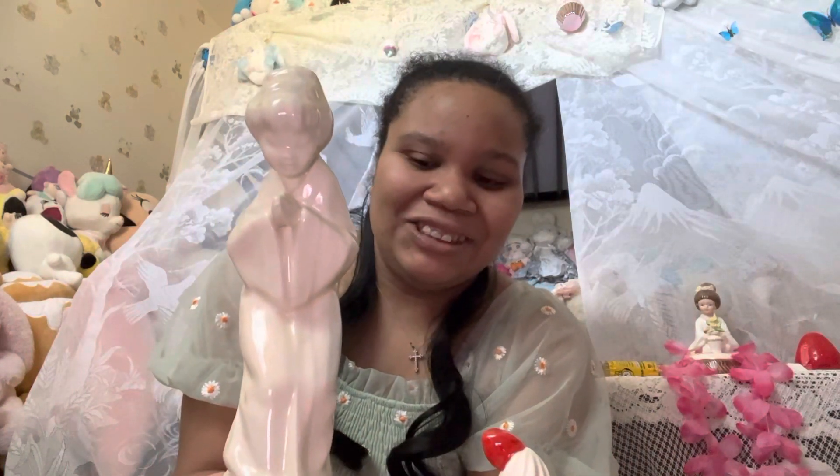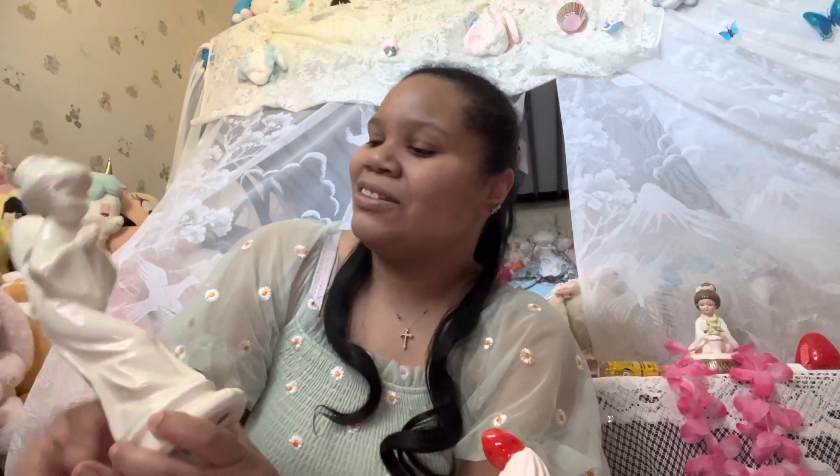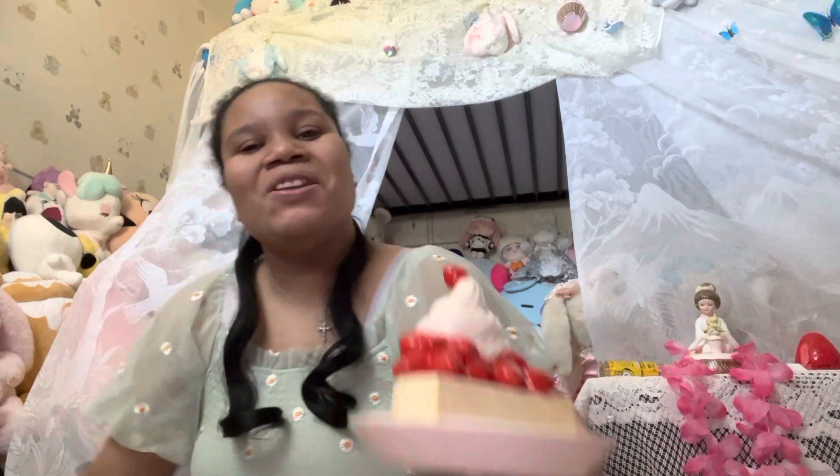And I got this statue — it's Asian, I believe Japanese, with a kimono. I thought this would be nice. It looks like she's praying, and I thought this was cute, even though the music box doesn't work. But it'd be nice for a cute little display. I thought this was so cute.